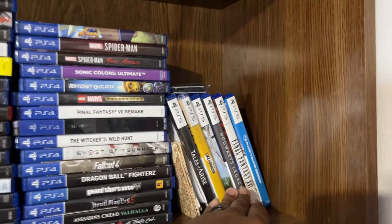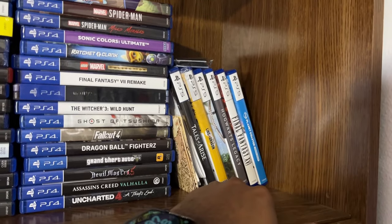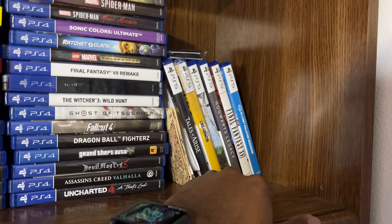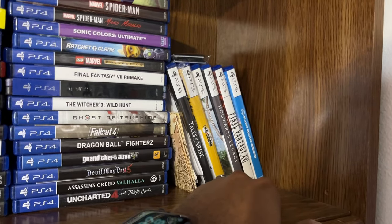I also have Spider-Man 2 for PS5 — it's just in another room. And I do have God of War Ragnarok as well, digital edition. But here are my PS5 games — I have a couple of digital ones too that I just can't think of at the moment.